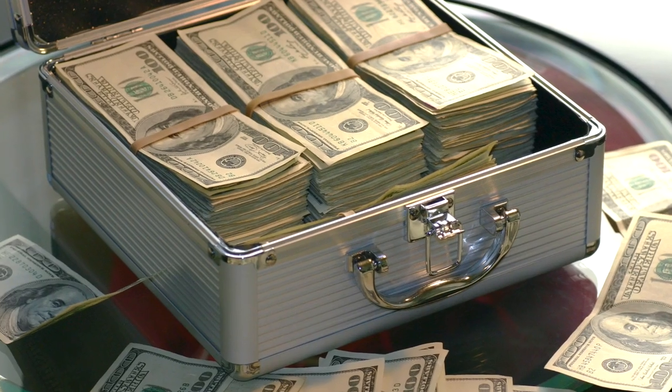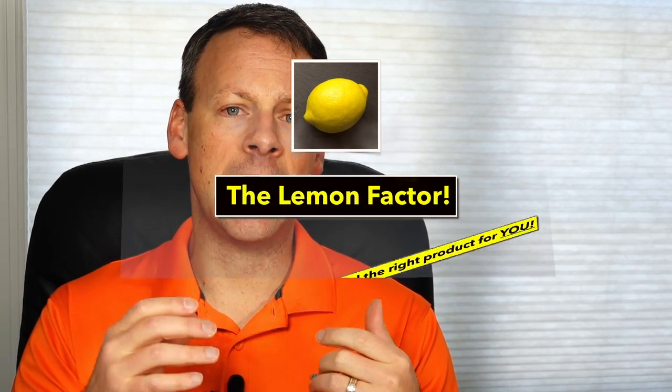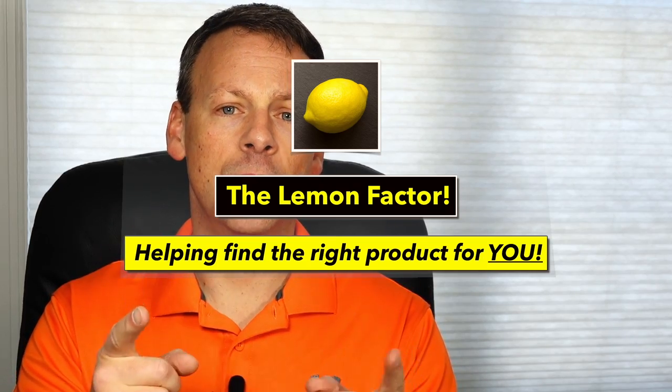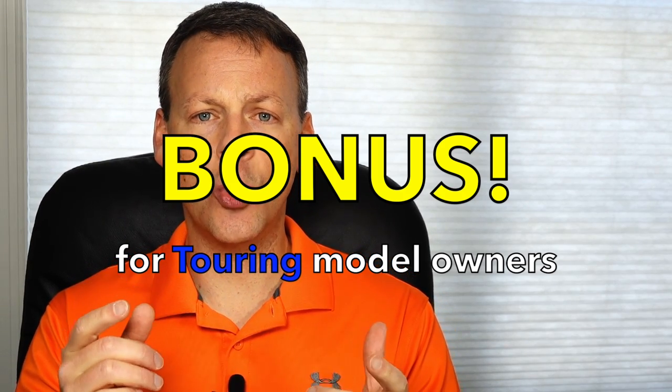We are going to take a look at those coilovers from a pricing perspective, from a spring rate perspective, we're going to look at adjustability and then some unique features found in some of these — all in an effort to help you make an informed decision and make sure you're buying the right product for you. I also have a special bonus for those of you that have a touring model Honda Accord, so you should definitely take a look at this because there are some unique nuances.